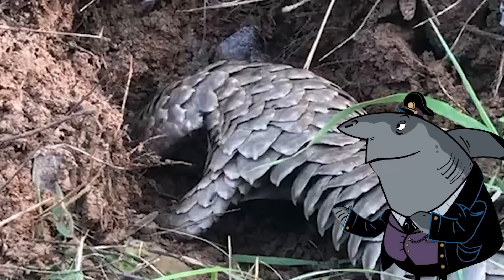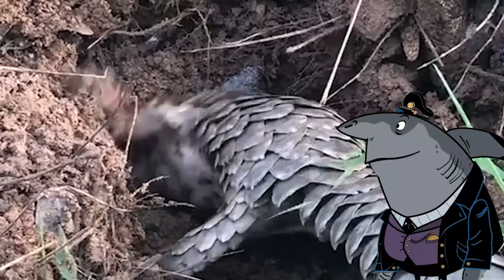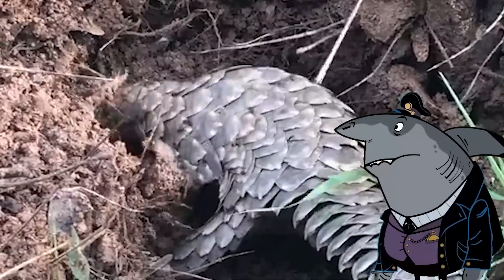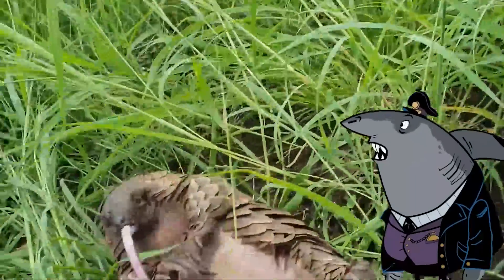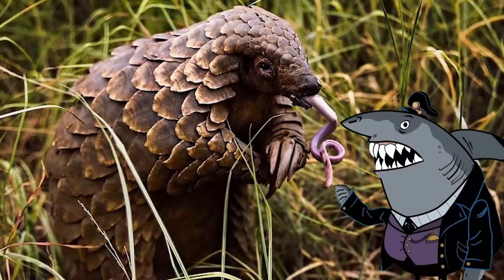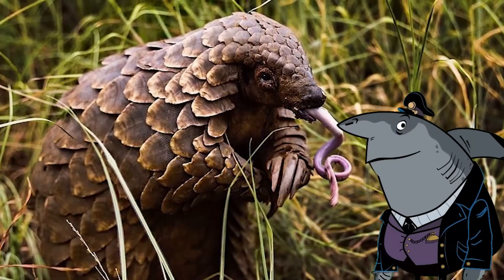Plus, pangolins have a knack for some serious digging skills. Armed with their powerful claws, they can excavate burrows faster than a construction crew on caffeine. It's like they were born with miniature shovels attached to their paws, ready to unleash their inner architects. So while pangolins face their fair share of challenges, they continue to march forward, determined, reminding us that being unique and resilient is the true mark of a superstar.